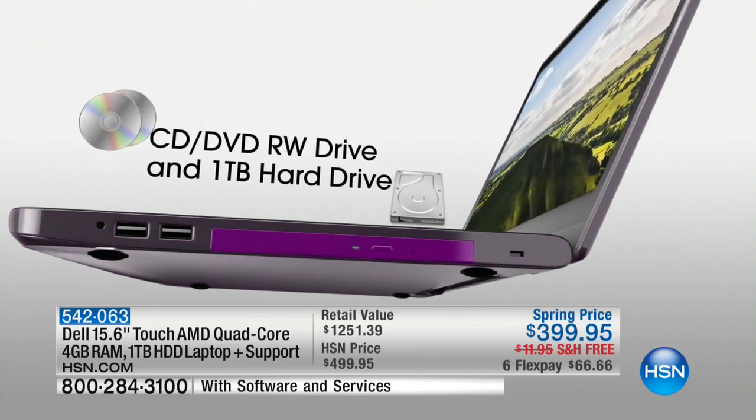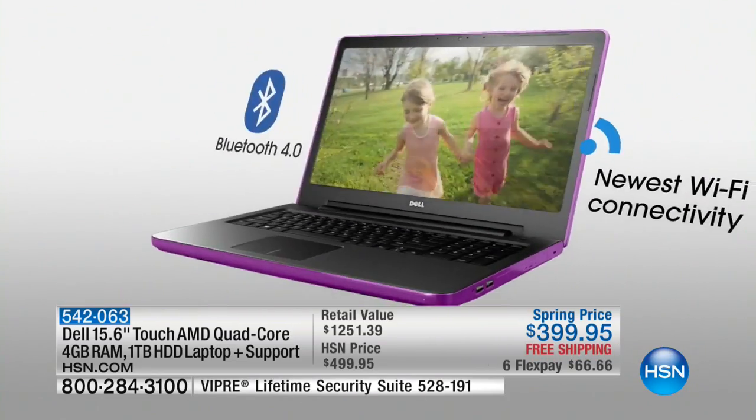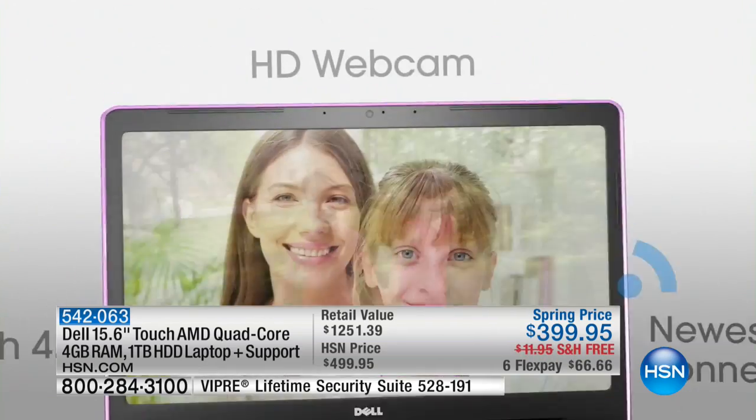So basically your brand-new touchscreen laptop is going to be $399.95, and we're even including some other great software for you.